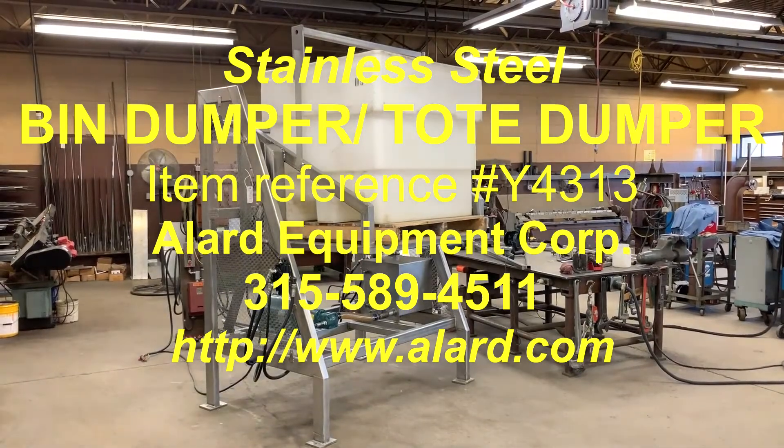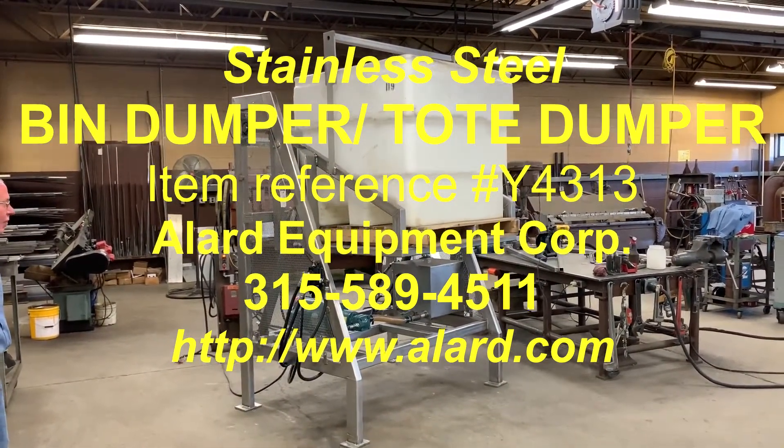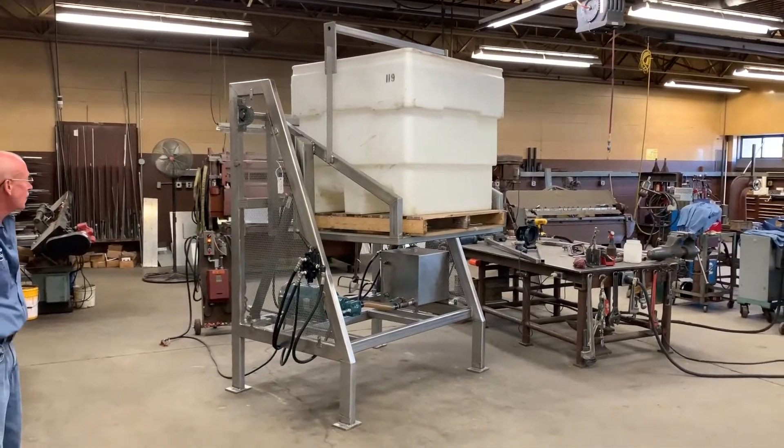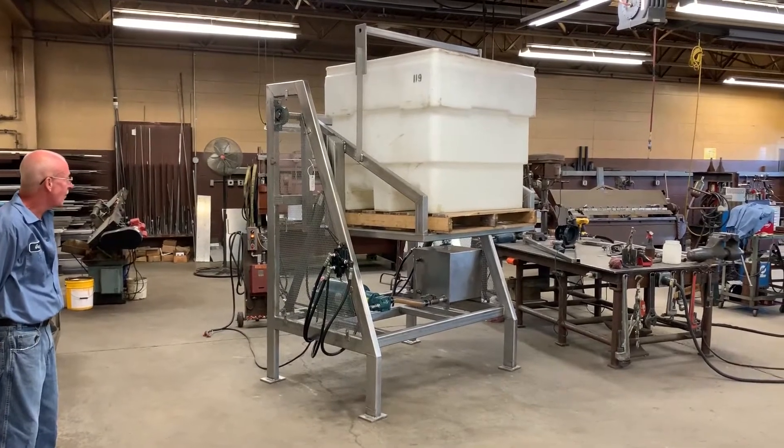This is Allard item Y4313. Stainless steel bin dumper, tote dumper, gaylord dumper, box dumper — whatever you want to call it.